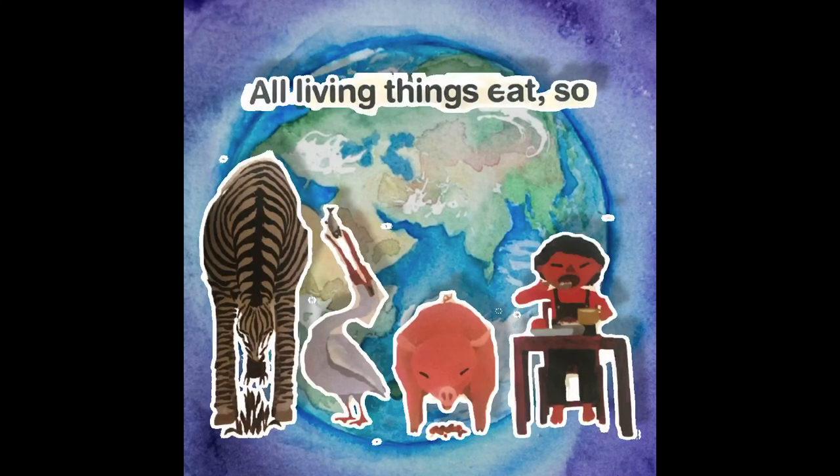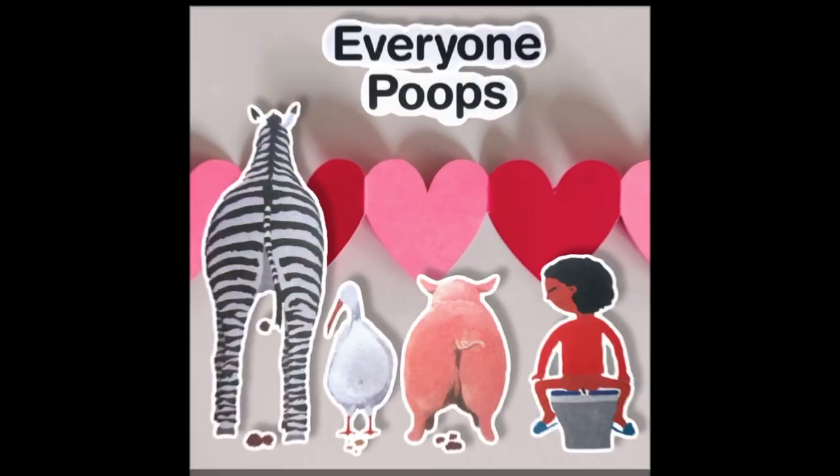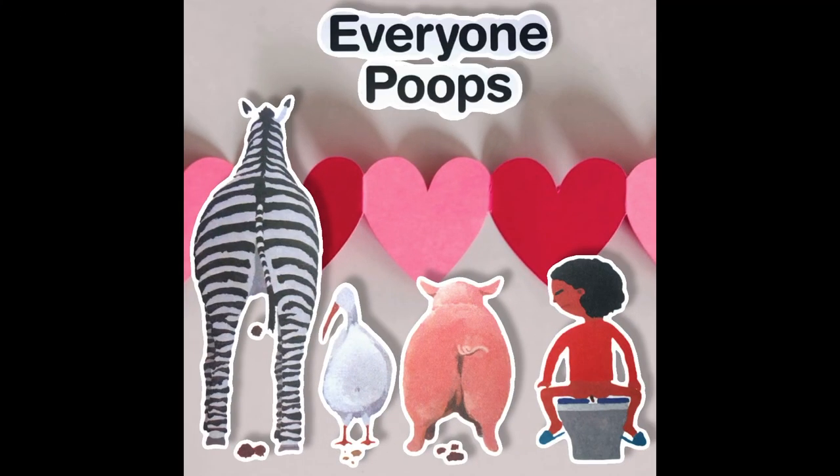All living things eat. So... everyone poops.